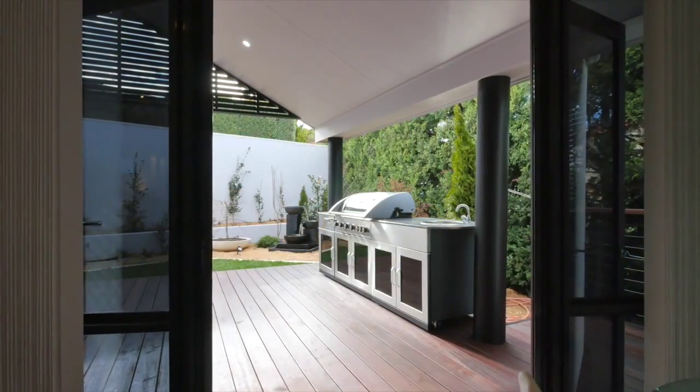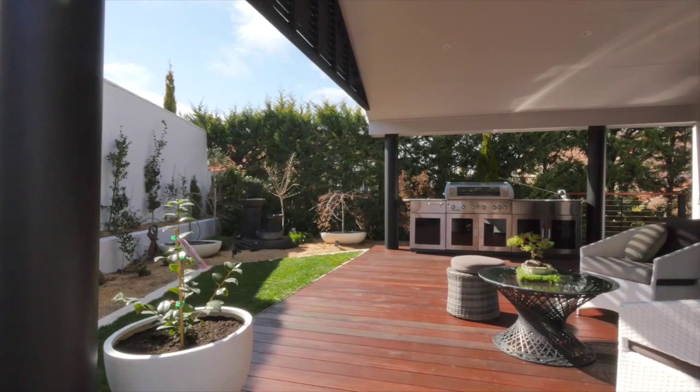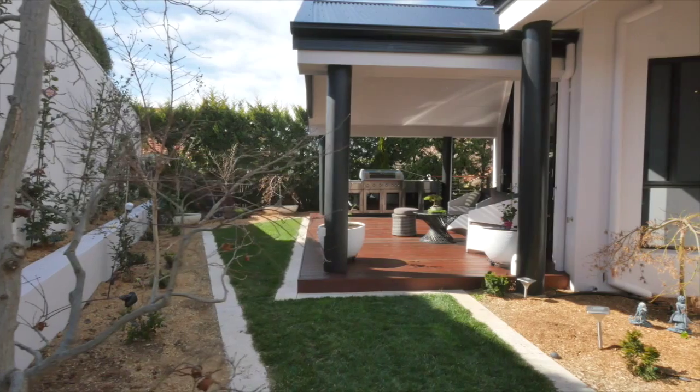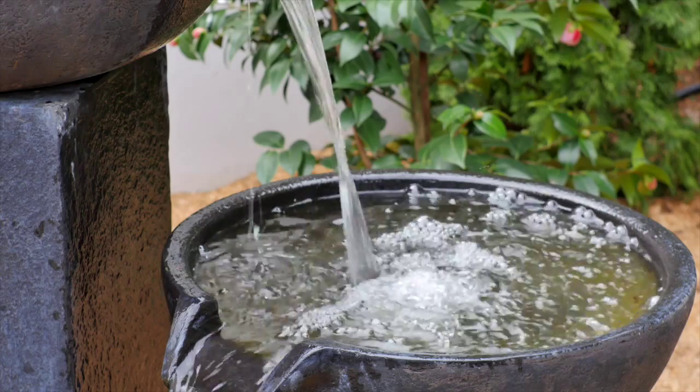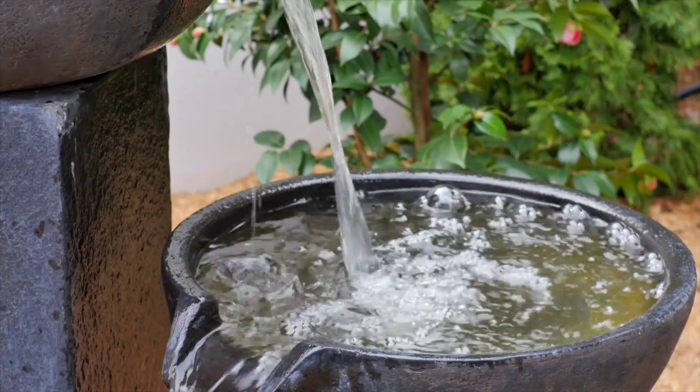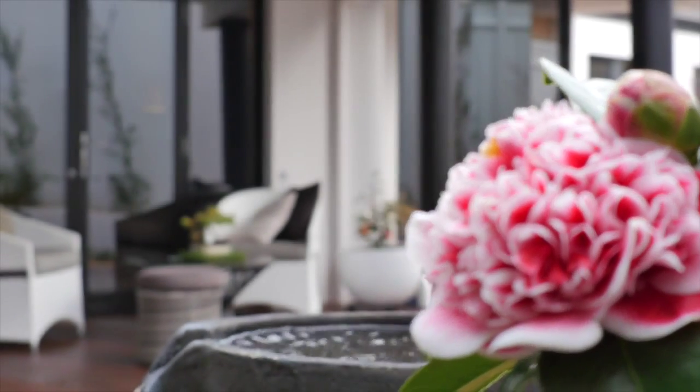Beautiful double doors lead to a covered entertaining area equipped with an outdoor kitchen, surrounded by majestic zen gardens, creating a true indulgence of the senses and a perfect tranquil area for your family and friends.